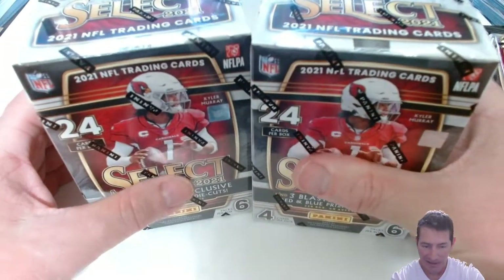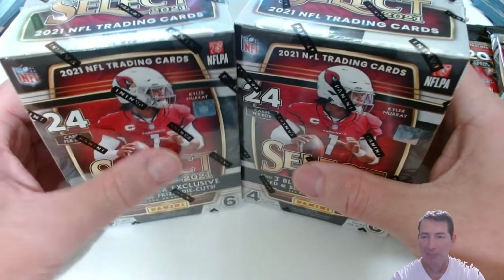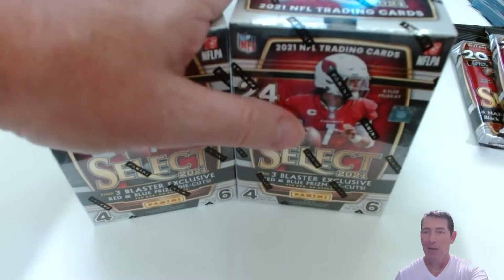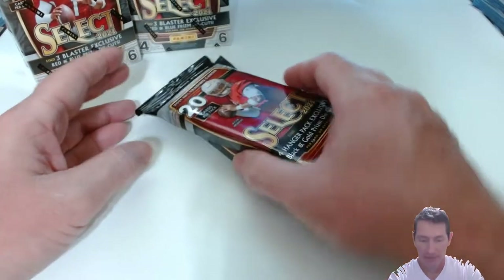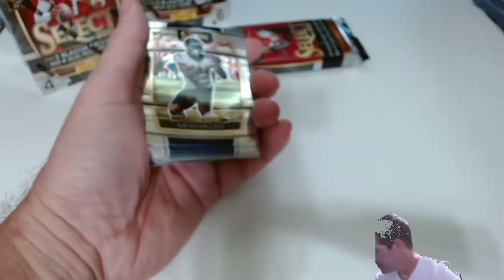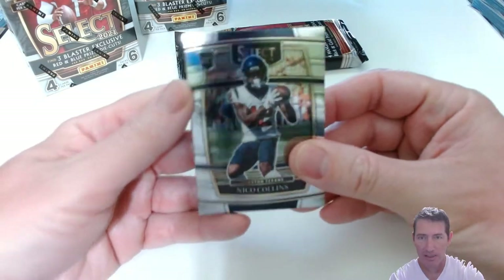Arizona got their butt kicked on Sunday. He didn't finish out last year strong — wasn't he pissing and moaning about something in the off-season? Somebody made some comments about him, bickering back and forth. Anyway, it's Thursday — Thursday night game, not sure what it is. Let's go ahead and crack it open. First one up — a hanger, or fat pack hanger.